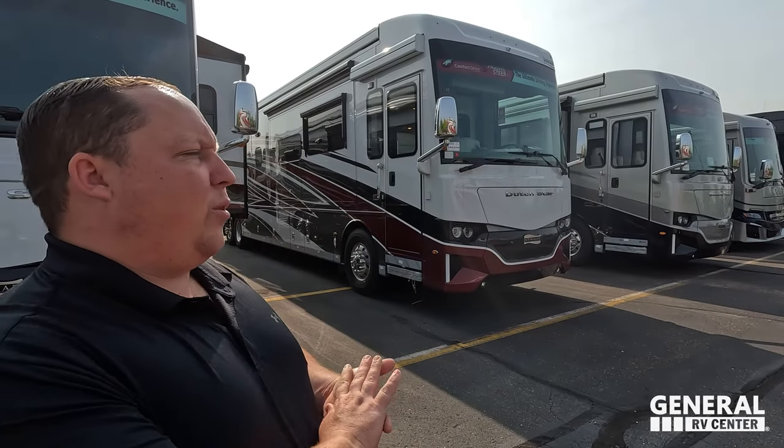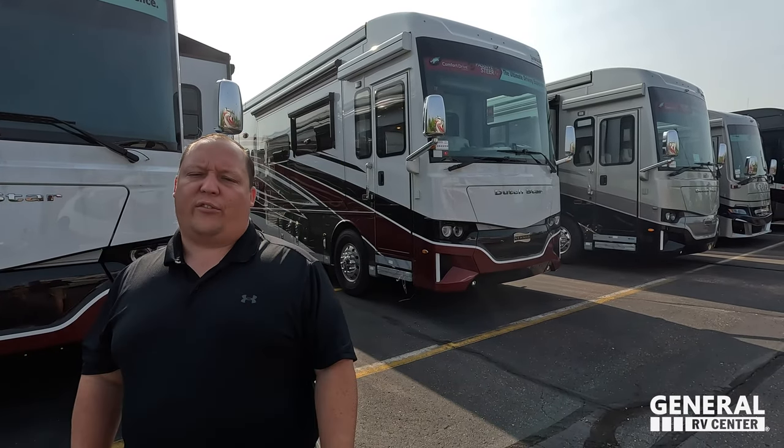Hey everyone, welcome back to another video. Today I am super excited to be showing everybody this awesome Newmar Dutch Star 4369. Before I begin, I've got to say hi to Andrea. Hey Andrea! Hey everyone! How's it going?